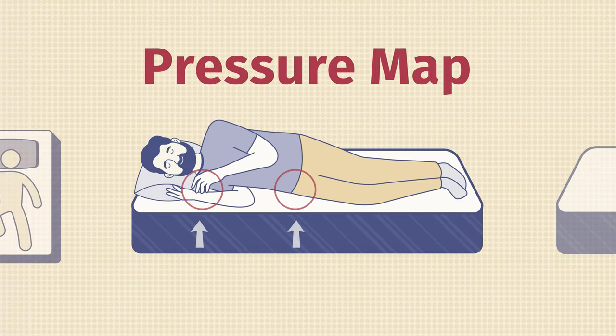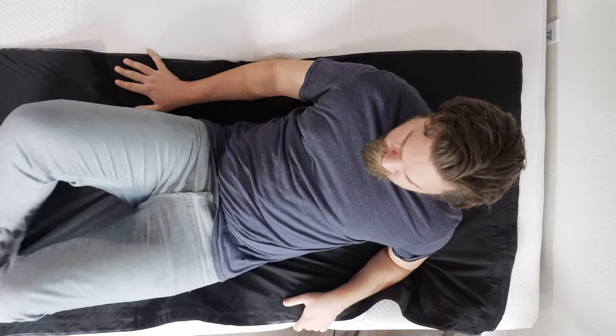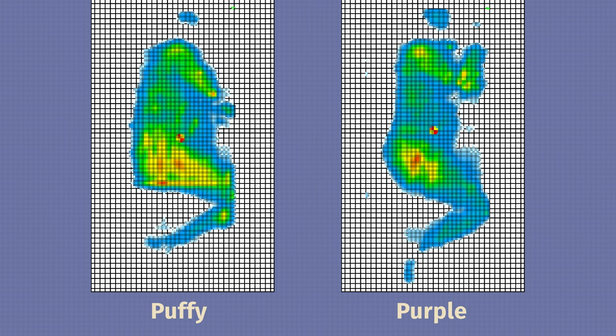Here at Mattress Clarity, I like to back up subjective opinion with objective tests. One of those tests is the pressure map — I lie down on my back, side, and stomach, and you can see anywhere from blue for no pressure all the way up to red for high pressure. Pulling up the side-sleeping results for both mattresses, you can see there is some more pressure specifically on my shoulder on the Puffy, which is not too surprising given that I felt better pressure relief on the Purple mattress.